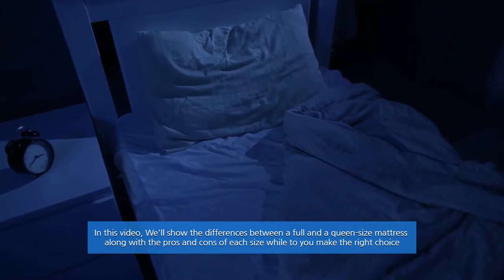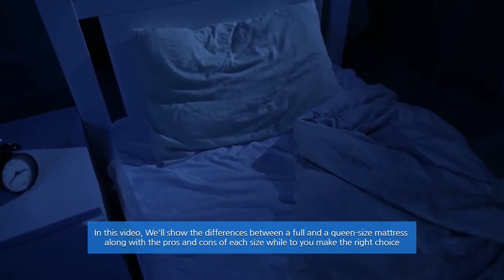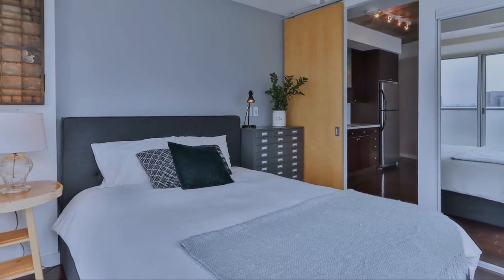In this video we'll show the differences between a full and a queen size mattress, along with the pros and cons of each size, to help you make the right choice. Let's dive into the video.